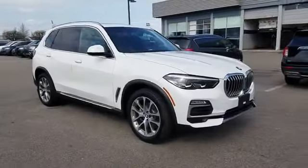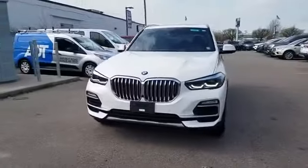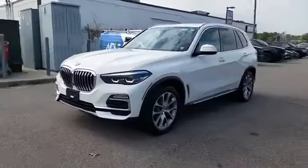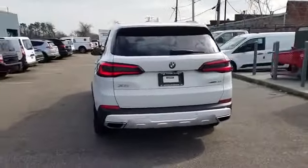2020 BMW X5 with less than 13,000 miles on the odometer. This SUV offers space as well as power and performance. Find what you are looking for and more with these extra features.